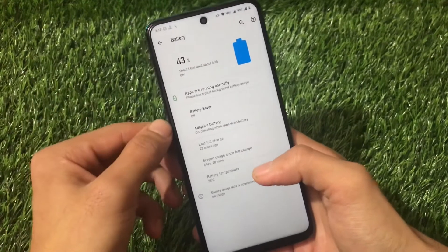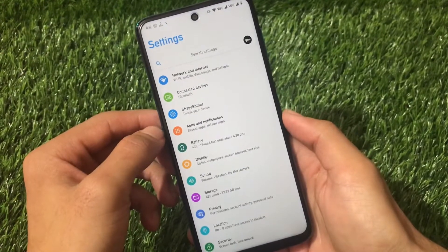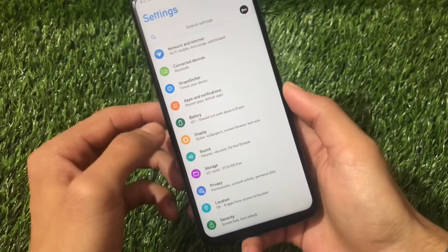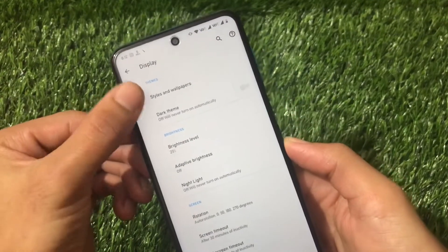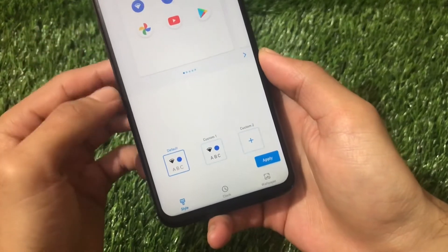Network and internet, connected devices, apps and notifications — everything seems the same here. Going into the display settings, it includes a cool styles and wallpaper section where you can customize your own theme.